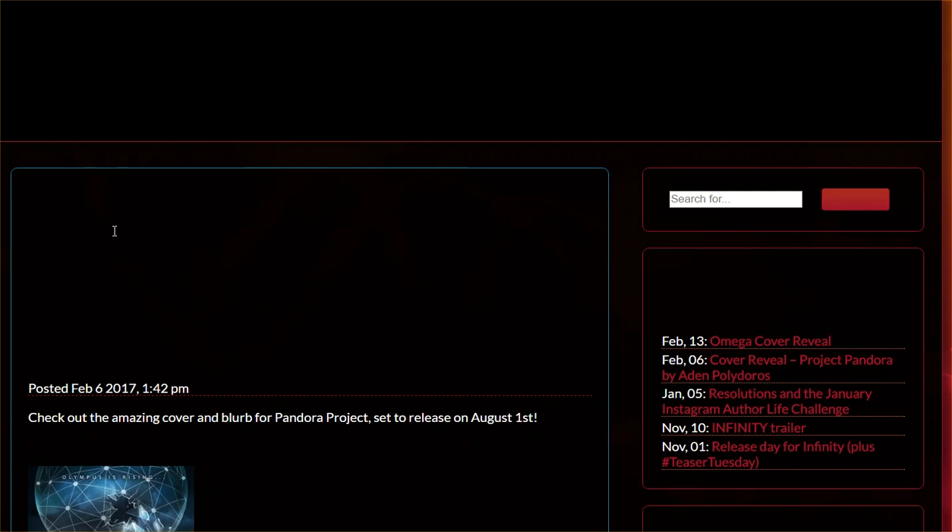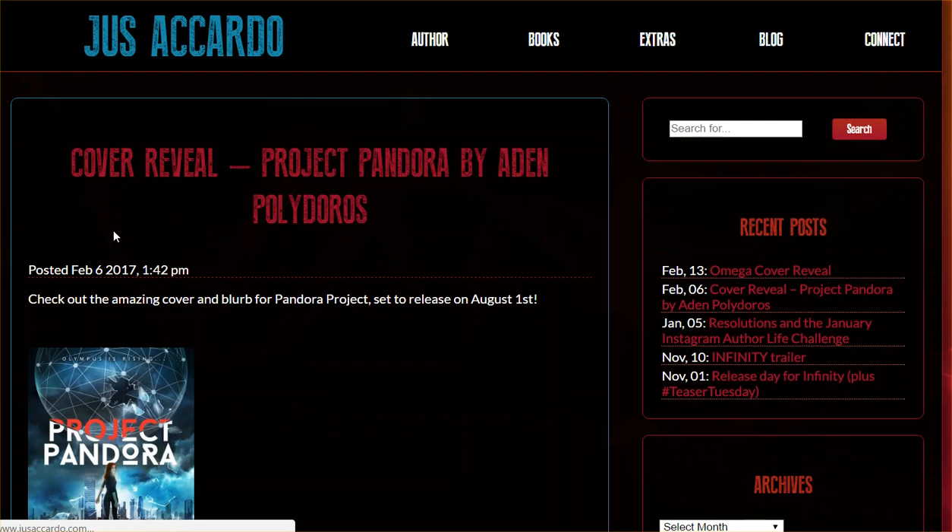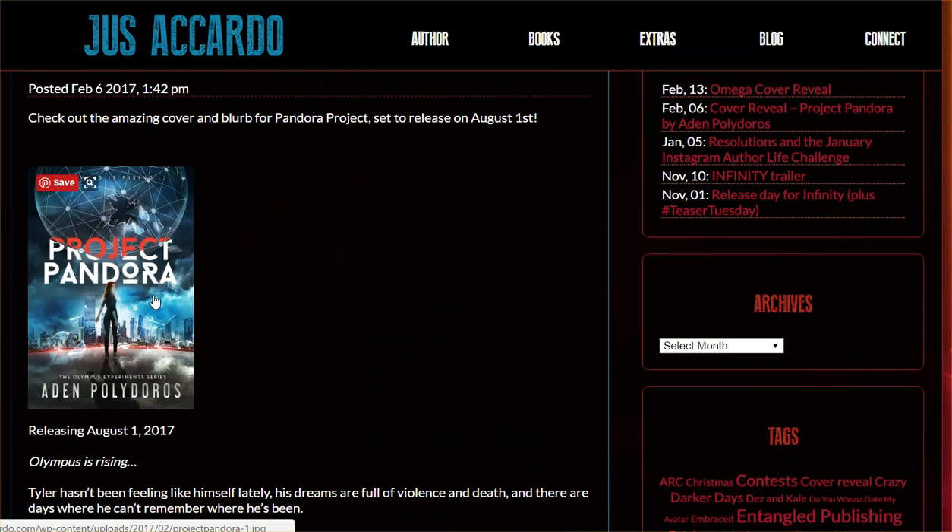If I had a book similar to this one — which I do actually — I might want to contact this blogger and say, 'I have a similar book, would you feature me?' But then here's where things get kind of interesting.